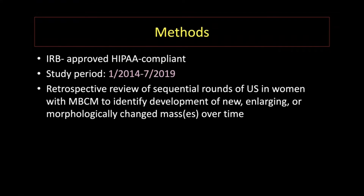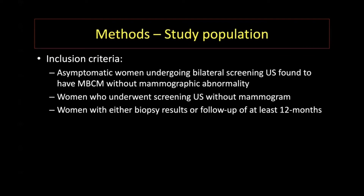I'm Dr. Wolfson, and I will begin with the study methods. This is an IRB-approved, HIPAA-compliant study from the time period of 2014 to 2019. We performed a retrospective review of women found to have multiple bilateral circumscribed masses on screening ultrasound examination. We followed patient-level exams over multiple years to examine any new, enlarging, or changed masses. Inclusion criteria included women without any symptoms, those who underwent screening ultrasound with or without concurrent mammogram, and women with at least 12 months of follow-up.